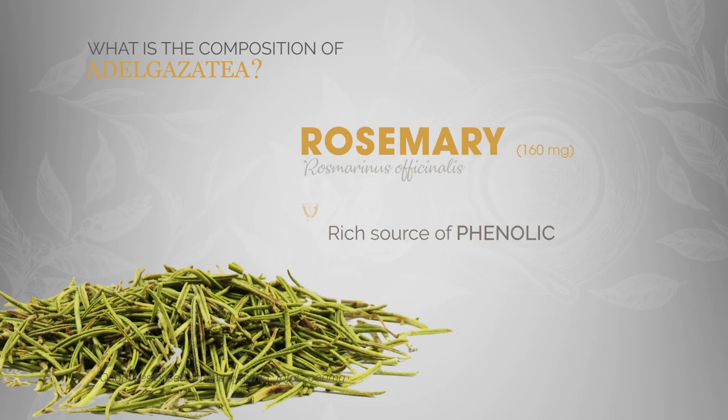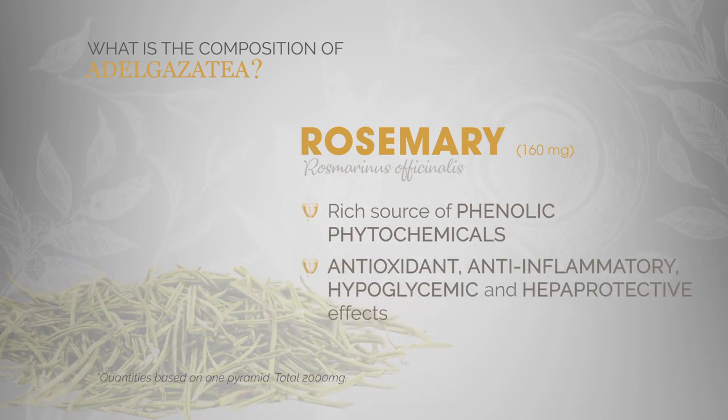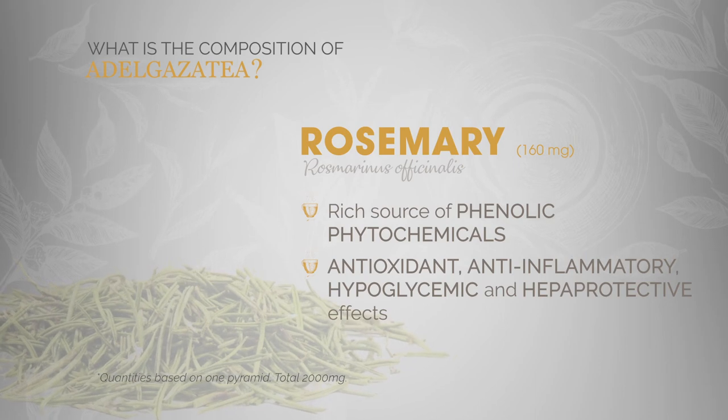Rosemary. A rich source of phenolic phytochemicals with important antioxidant, anti-inflammatory, hypoglycemic and hepatoprotective effects.